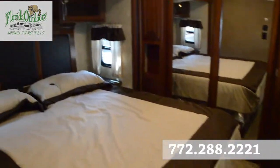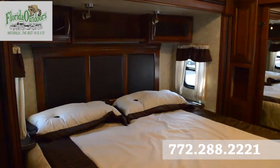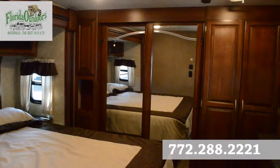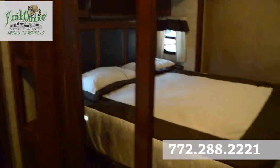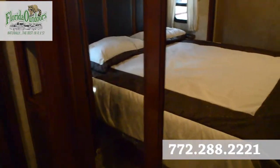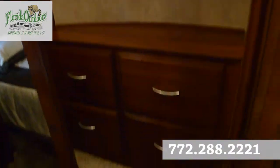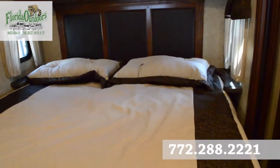The walkway lighting is really nice. In the master bedroom we have our cool LED lights, a king-size bed of course, and a closet area that gives us plenty of room for a washer and dryer.